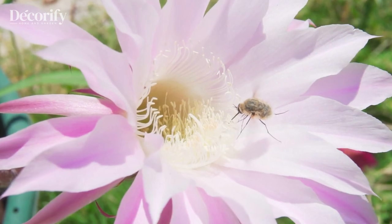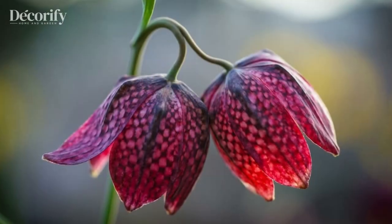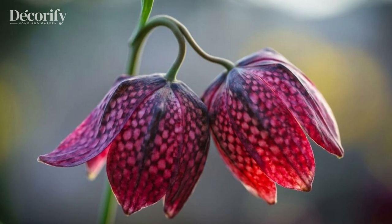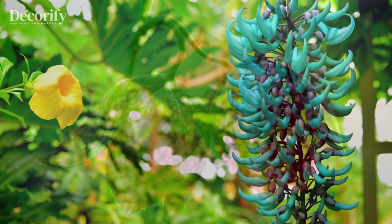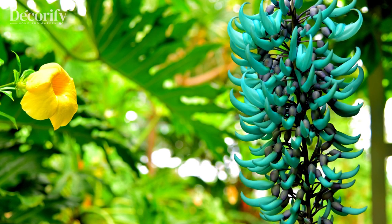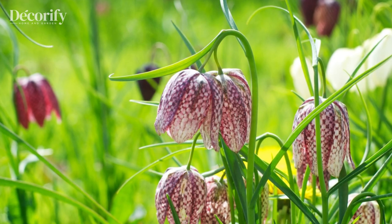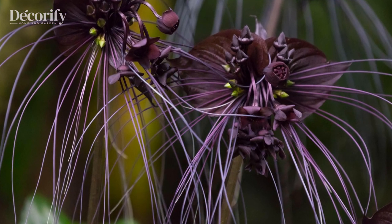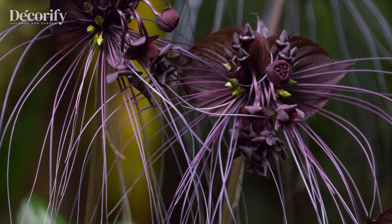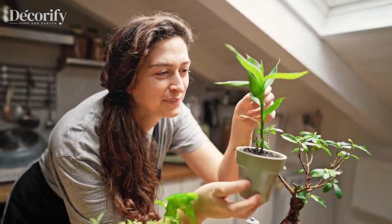Welcome to our channel. In this video, we're going to explore 7 types of unusual flowers that you may have never heard of before. From exotic plants with unique features to rare flowers with captivating colors, we'll take a closer look at each of these fascinating blooms and discover what makes them so special. So get ready to be amazed by the beauty and wonder of these 7 unusual flowers.